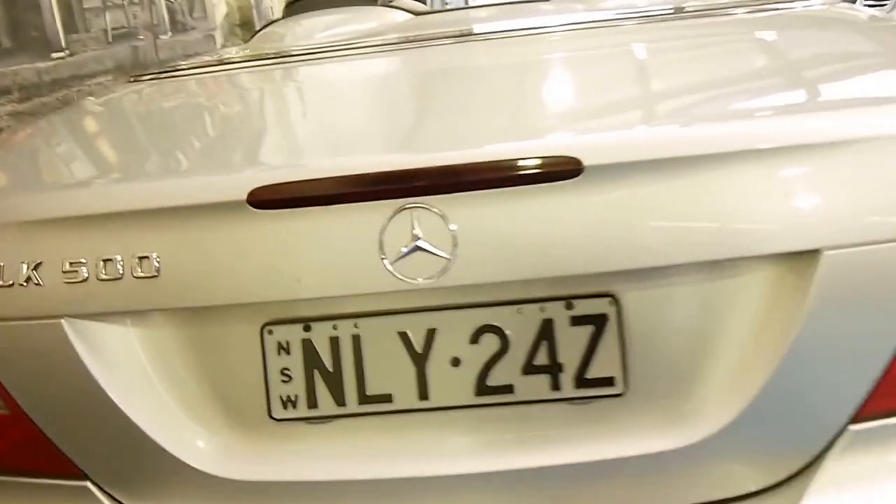The paint is excellent — I can't see any scrapes or scratches whatsoever. The roof is currently down, as you can see, and it's got a wind deflector in the back.